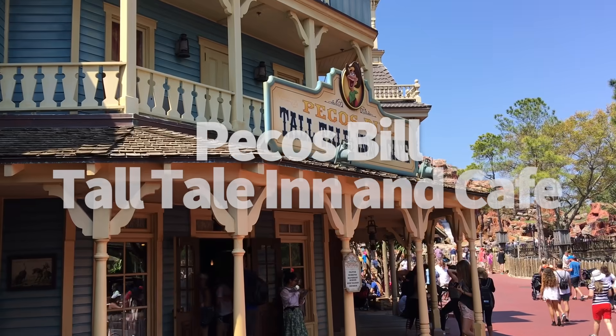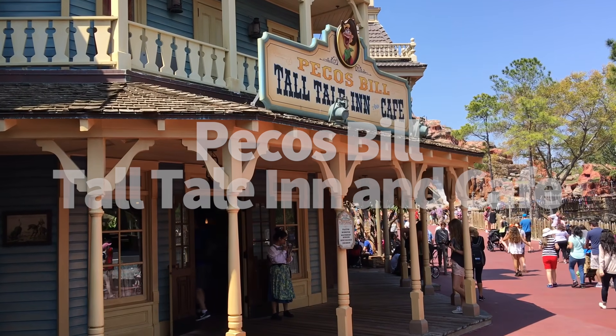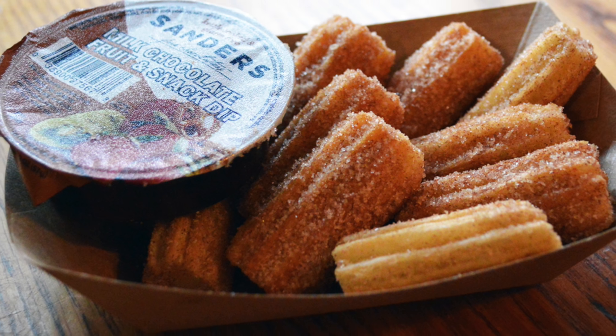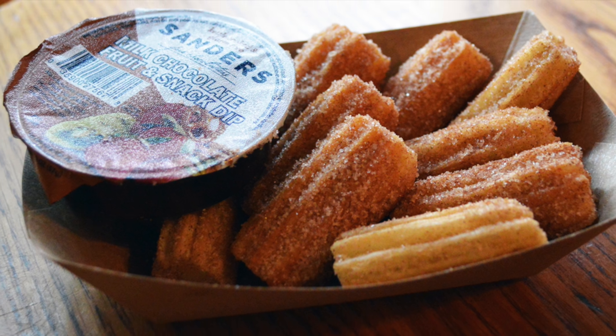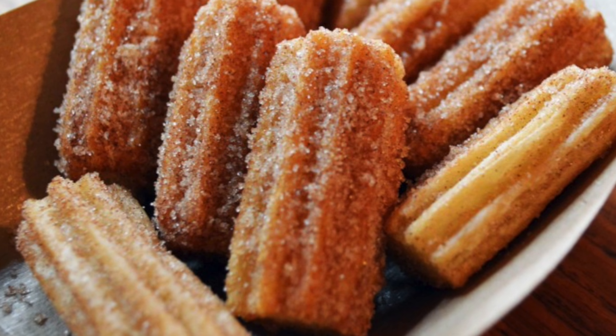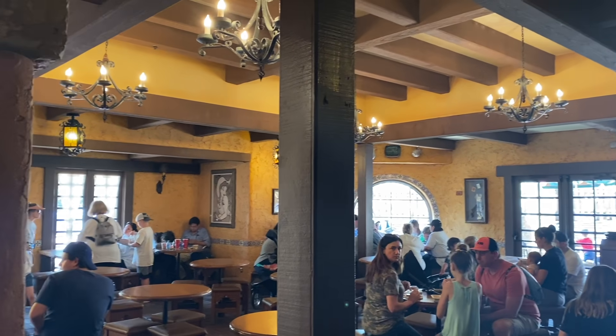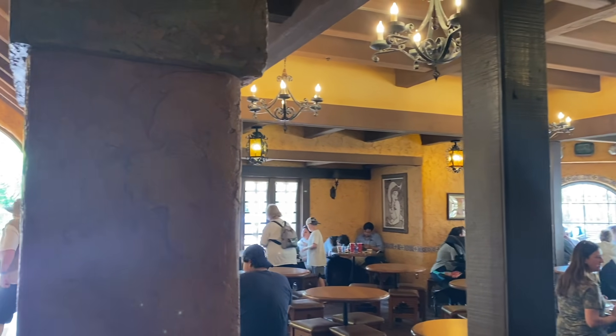Number 17, Pecos Bill Tall Tale Inn and Cafe. We couldn't totally diss churros by leaving them at the bottom of the list. At Pecos Bill, you'll find mini churros with chocolate sauce. We're pretty sure the number of little churro bites comes out to a bit more than a standard churro in quantity, plus they're easier to share, especially with little hands. And the chocolate sauce comes with an order rather than the extra $1 they cost at the churro carts.